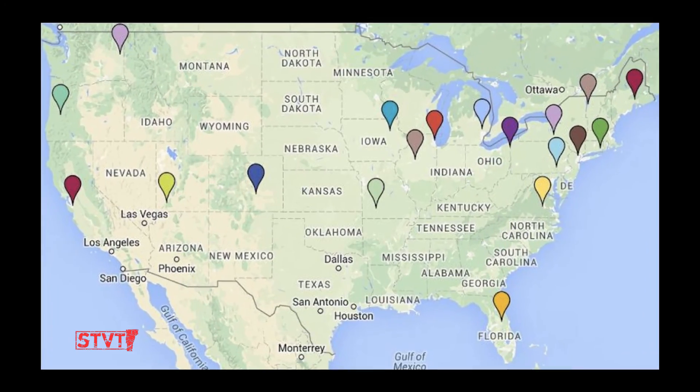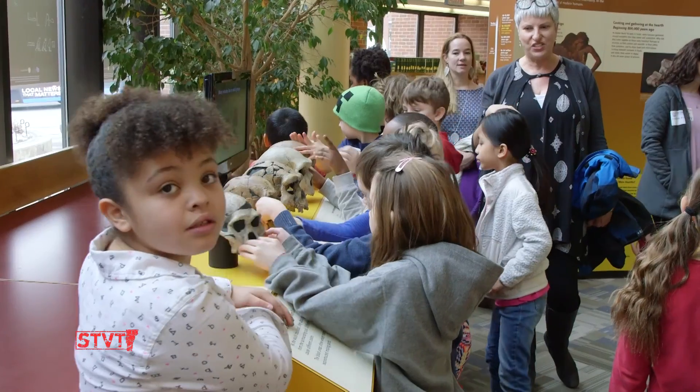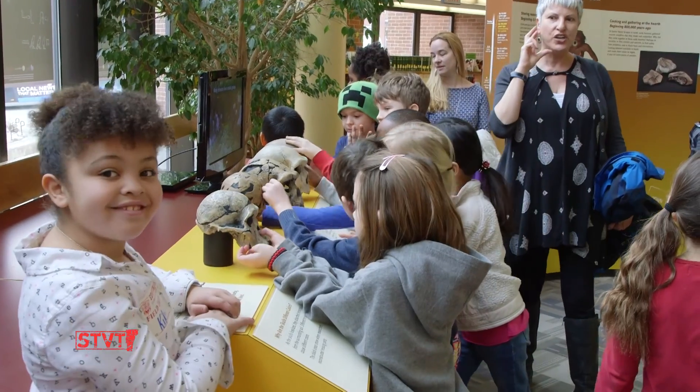How are we human? The exhibit is traveling from 19 different cities around the country. It originates out of the National Museum of Natural History. One of the components we knew we would include had to do with school tours and educating youth in the community.